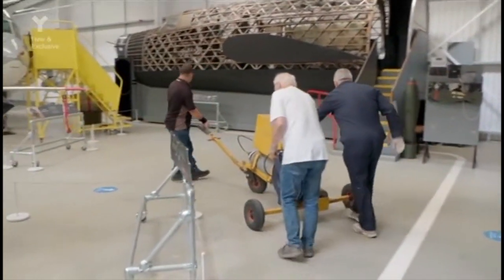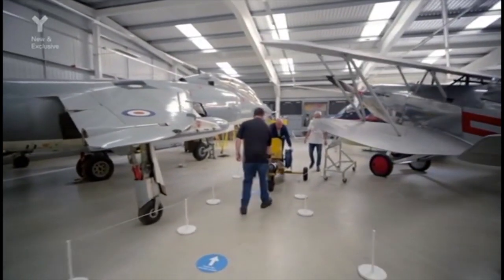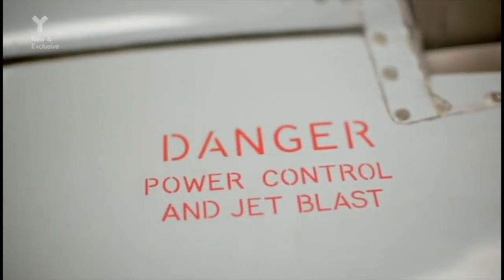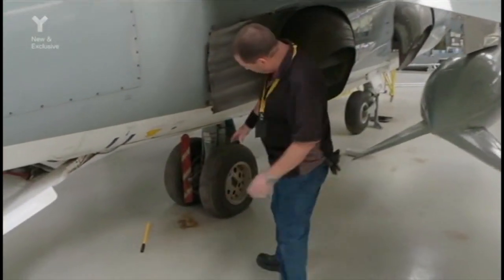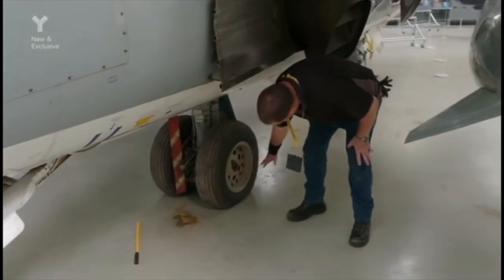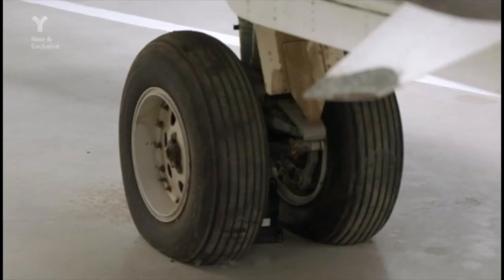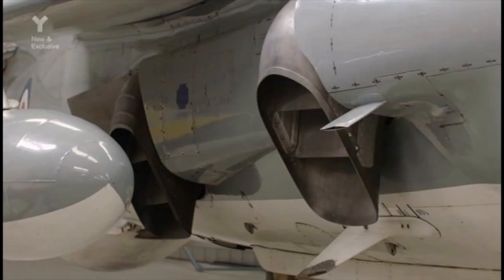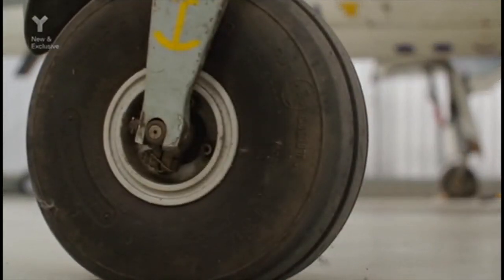This priceless former fighter is lovingly looked after by its very own wingmen: Dave, Paul and Andy. We came in this morning to check on the aircraft for a bit of general maintenance and identified that the two tires on the main undercarriage are pretty well deflated. The rear tires on a Harrier are much closer together than on a conventional plane, to prevent the hot downblast from jet engines melting them during vertical takeoff and landing. To compensate for this, they have another wheel on each wing.